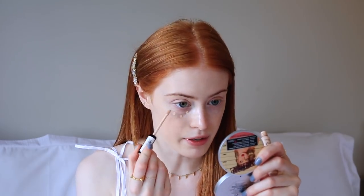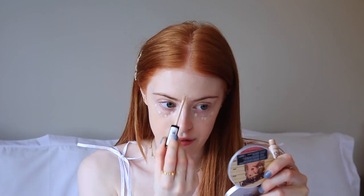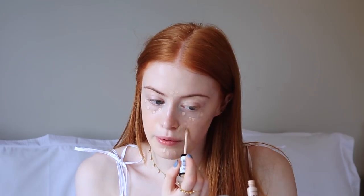Next I do a bit of concealing underneath my eyes and in between my eyebrows where I get a little bit of redness, so I put a tiny bit of that on. My nose is quite red but I just can't put any product on it, which is super annoying. Sometimes I put a little bit around the edges of my nose and then blend that in with the same brush.